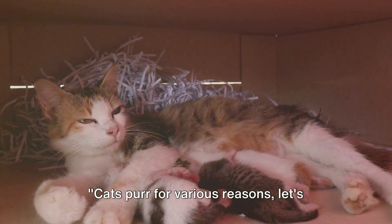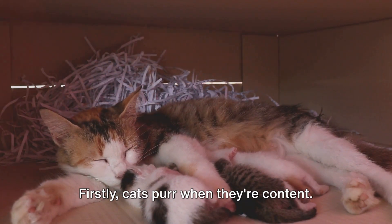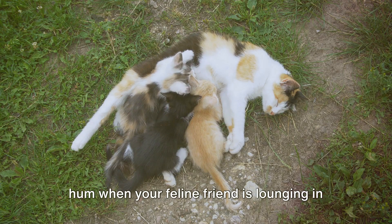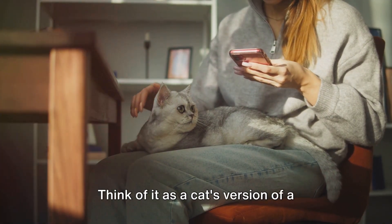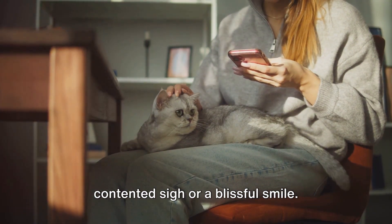Cats purr for various reasons. Let's explore some of them. Firstly, cats purr when they're content. You've probably heard this soft, rhythmic hum when your feline friend is lounging in a sunbeam or curled up on your lap. This is their way of expressing satisfaction and happiness. Think of it as a cat's version of a contented sigh or a blissful smile.